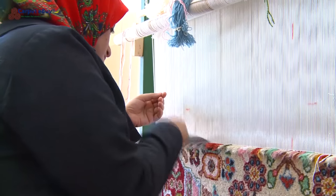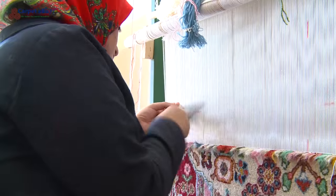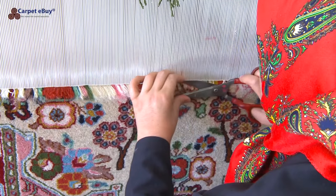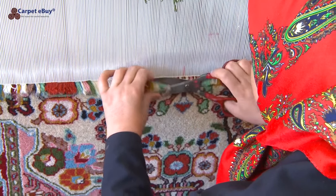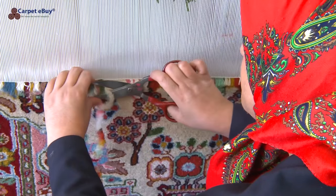Once the carpet is finished, it is cut down from the loom and the warp threads are tied together to form the fringe of the carpet. The edges are trimmed and the carpet is washed and laid out in the sun to dry before it is taken to the bazaar to be sold.